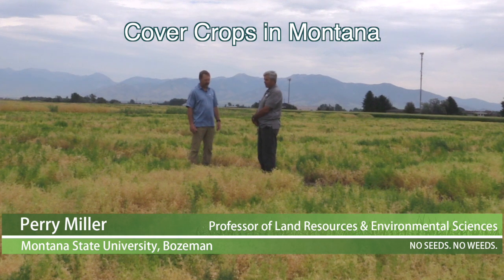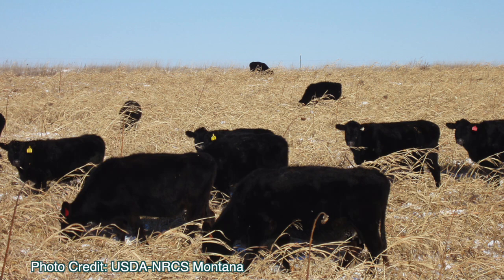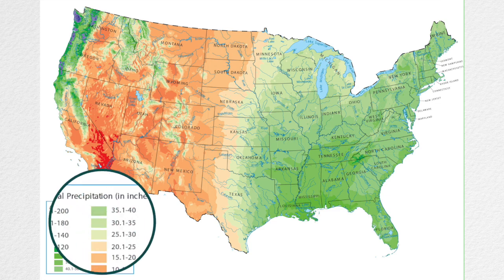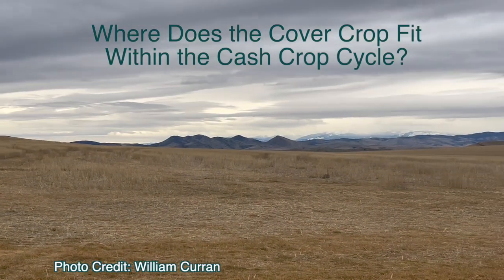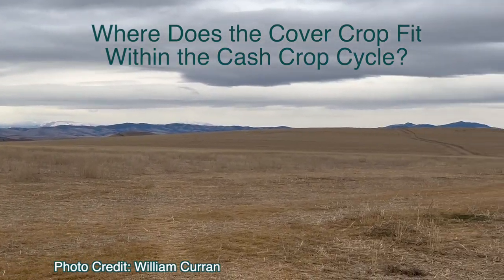One thing we want to talk about are cover crops. As you move east in the U.S. and Canada, cover crop adoption is much more widespread. But here in Montana and really the west, it seems to be quite challenging. The challenge for us in this semi-arid environment is we're always guarding our water, saving our water for the next crop. So where do we grow that cover crop within the crop cycle?